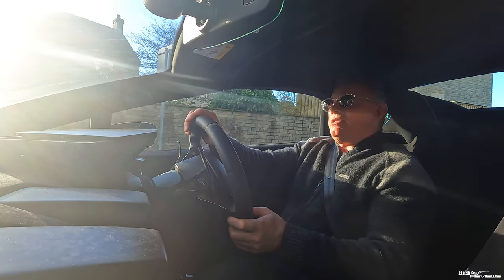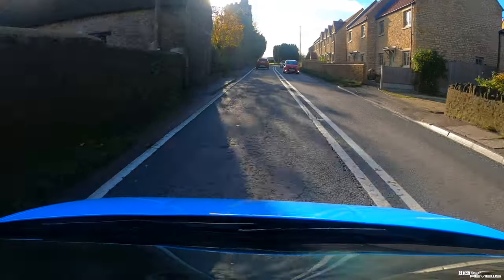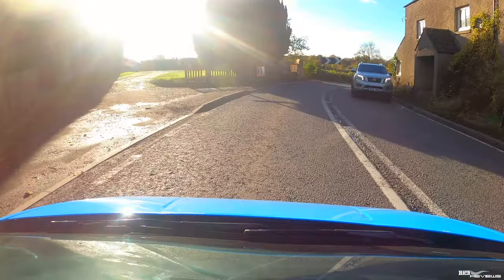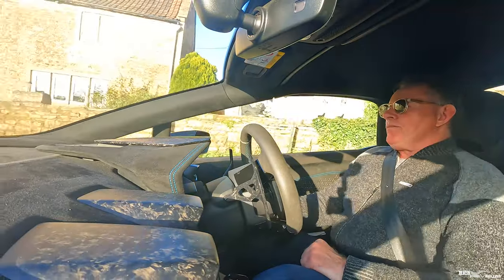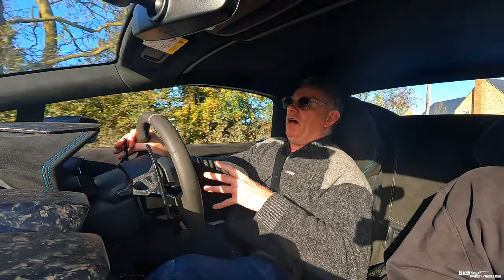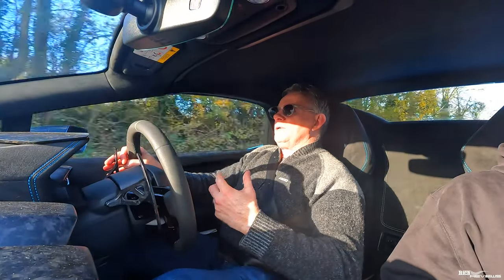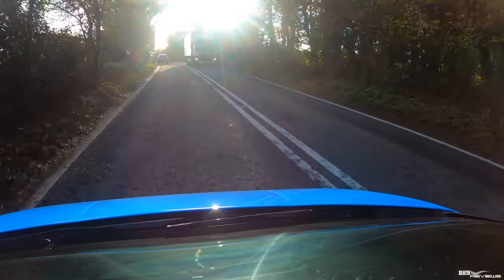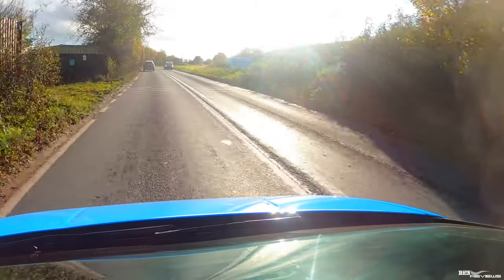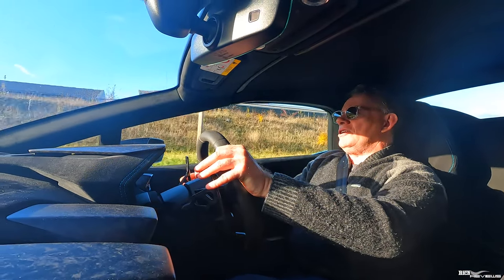I suspect in the standard Performante coupe you wouldn't have such a problem, and it's very similar to the Evo Spider whereby you're constrained for leg room in how far the seat pulls back. I'm six foot one with all my height in my legs, and with the seat as far back as it goes I've got just enough room. Any taller and you'd have a problem — I think tall drivers would struggle in the Spider versions of the Huracan.